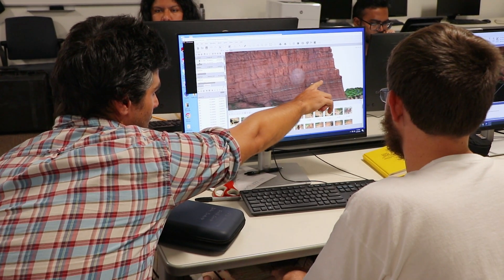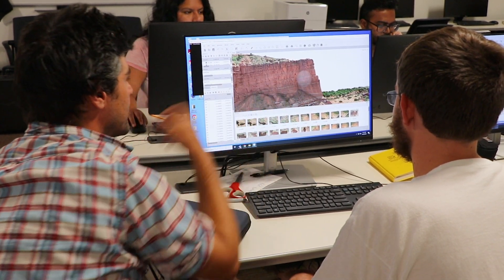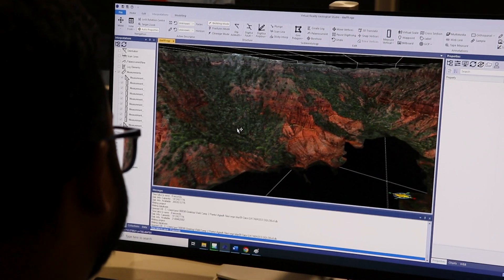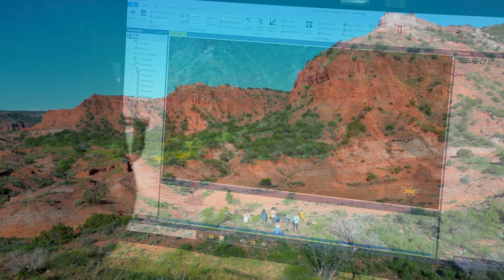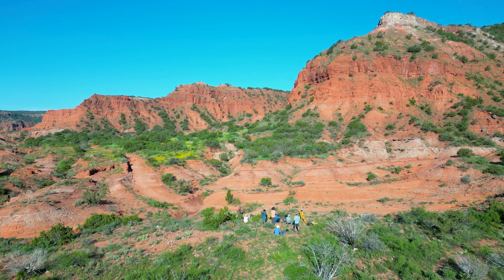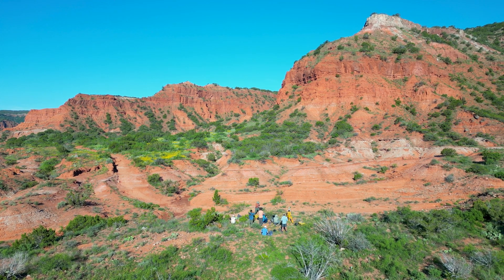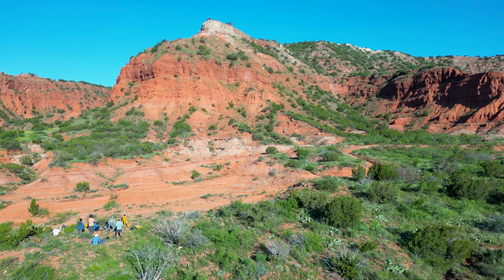Over time, future generations of students will fill in more blank spots on the map and add more detailed observations, eventually producing tools and data that can be used in future education and even research efforts. While the Texas Canyonlands have been a starting point for this course, we hope to continue to expand our project sets in the future by adding field sites and modern systems, like the Texas coast, where we can incorporate more sustainability directions into our projects as well.